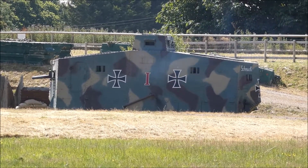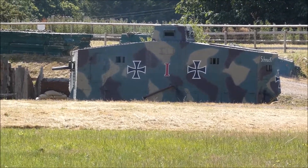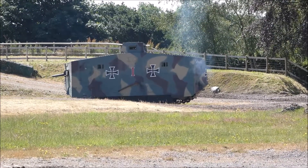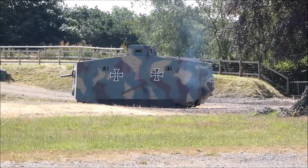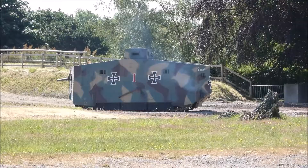They had 28 A7Vs, but they had a running fleet of around about 100 captured British tanks. This is actually about the right speed — when you see these tanks moving around, this is the sort of speed they actually moved at in reality.